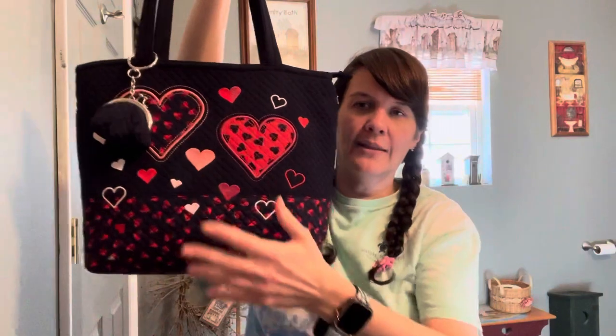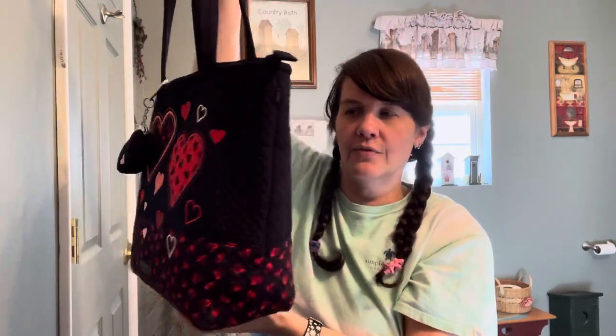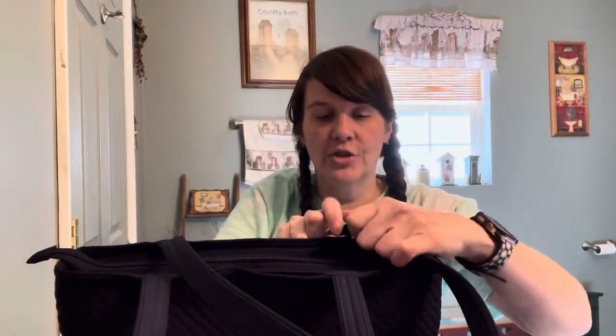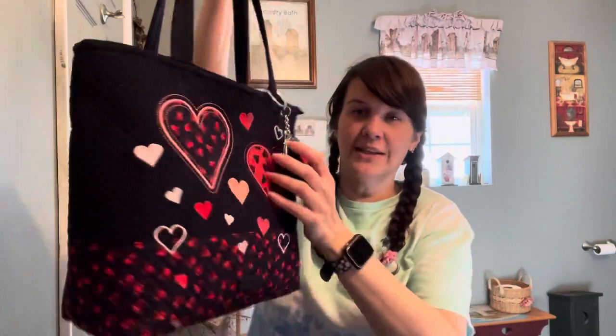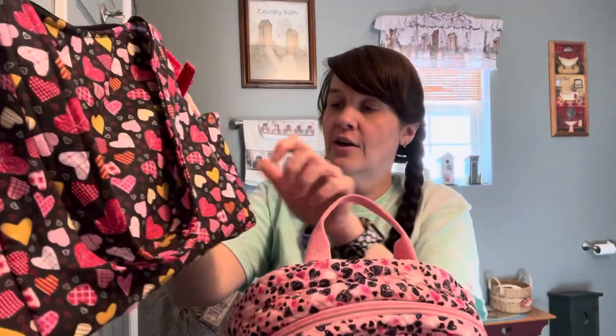Then there's the one I bought last year — I don't remember the name — but my mom is using it now. This is my Vera Bradley from last year. I had purchased a little keychain to go with it because it has a little kiss lock and little hearts on it. Each year they have really pretty patterns for Valentine's Day. I just put some coins in it — it's really, really pretty.